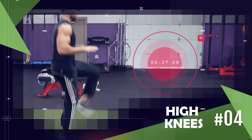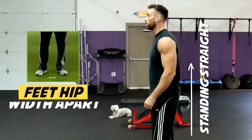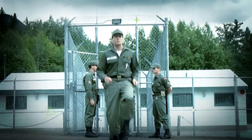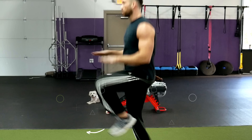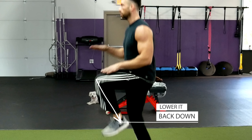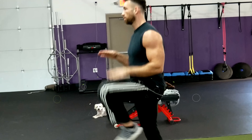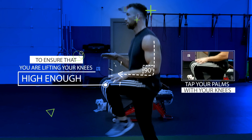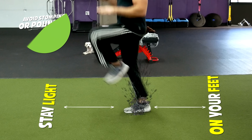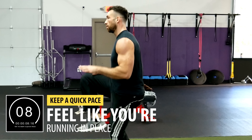Another simple yet effective bodyweight exercise used to drive the heart rate up in many HIIT workouts is high knees. Begin standing with your feet hip-width apart and start marching in place at a fast speed, lifting your knees up one at a time towards your chest. As soon as one knee comes up, quickly lower it back down and spring off your toes to the other side. Aim to bring your knees up as close to waist level as possible. You can bend your arms at 90-degree angles and try to tap your palms with your knees on each rep. Stay light on your feet and keep a quick pace — it should feel almost like you're running in place.